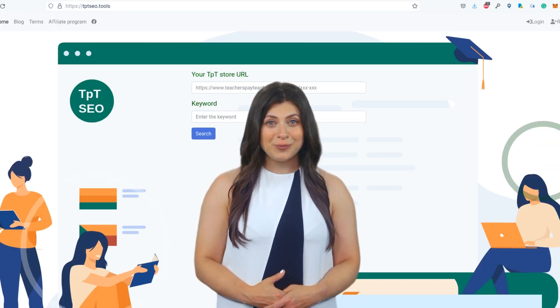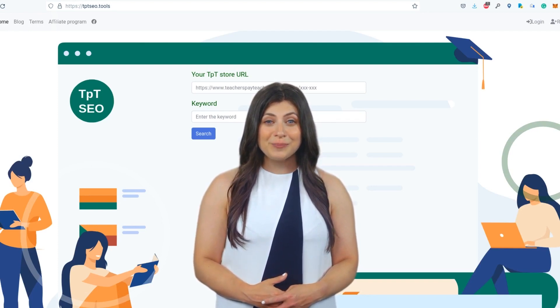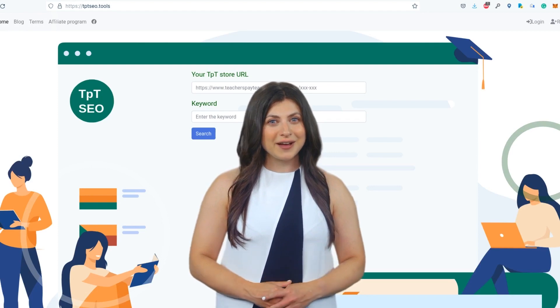By utilizing keyword monitoring and analysis of your competitors' products and strategies, you can optimize your online presence and effectively target your marketing efforts to drive more traffic and sales for your business.